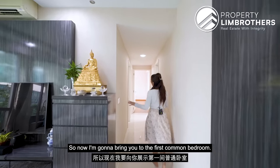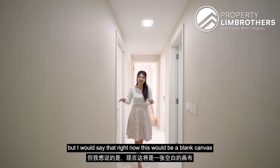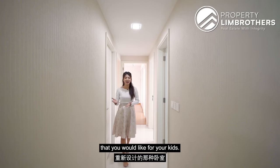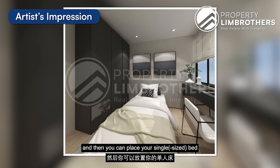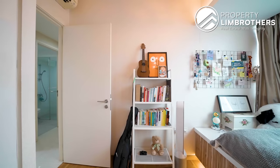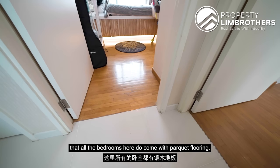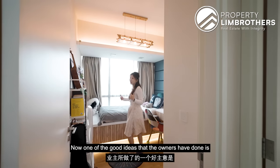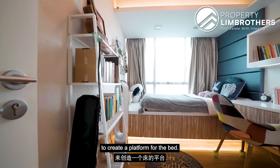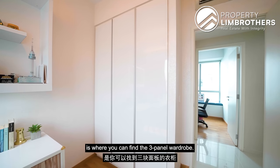Now I'm going to bring you to the first common bedroom. All units in The Minton come with a bay window. Right now this would be a blank canvas with a squarish layout for you to redesign the bedroom for your kids. There is already a wardrobe, and you can place a single bed right in the center of the room. Moving on to the second bedroom, all the bedrooms here come with parquet flooring. The owners have utilized the bay window together with storage space to create a platform for the bed, where you can put a single bed. At the corner is a three-panel wardrobe, and right beside the bed is a study desk.